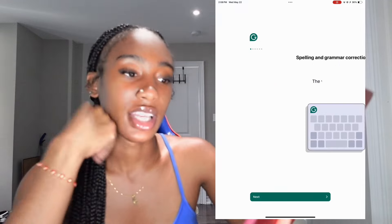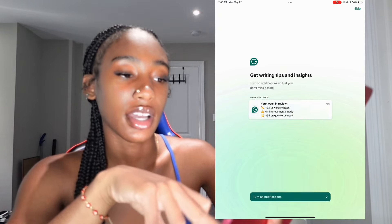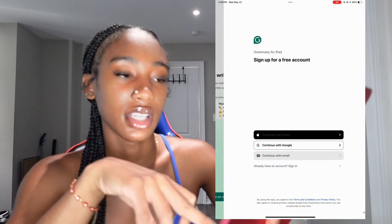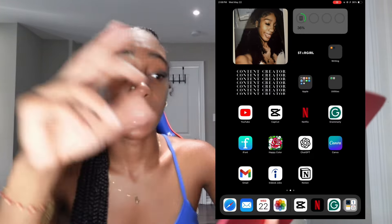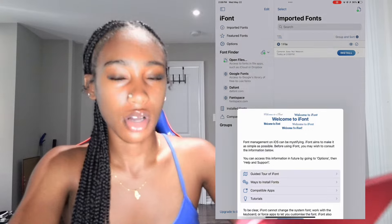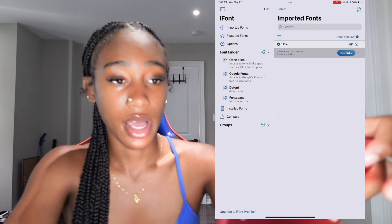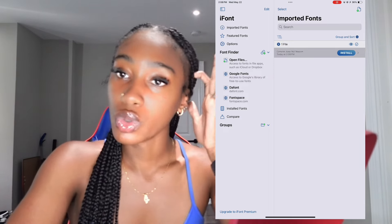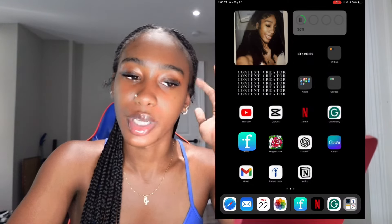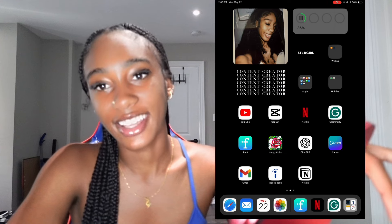Next I have Grammarly and I definitely use it on my iPad a lot. I'm not logged in right now because I deleted the app, but I definitely use Grammarly a lot. It's really easy to submit your work in there. I also have iFont, where I download all my fonts for YouTube, school and other things because it just gives a better look and a more aesthetic appearance.